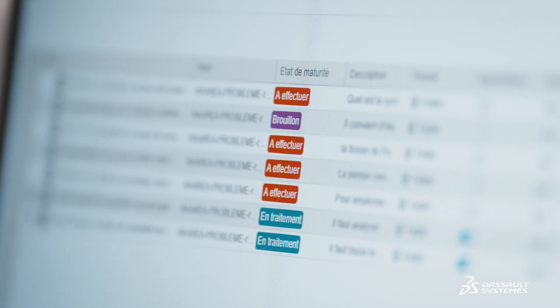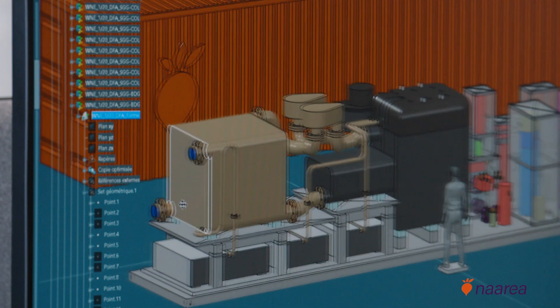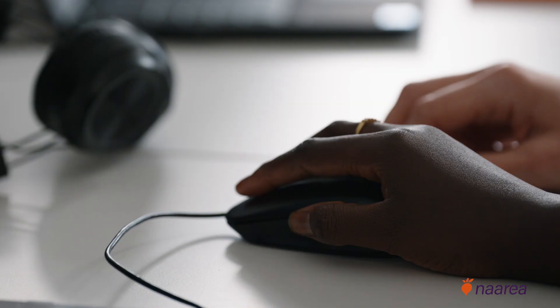The third pillar is the traceability of engineering data, specifications and requirements. We can check that the job has been done correctly, by the right people, and that it meets our needs. The Virtual Twin helps increase startup speed and accelerate deployment. We managed to develop the first version of the Virtual Twin in just 18 months, which is a record.